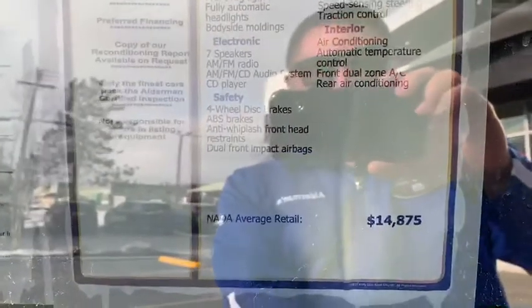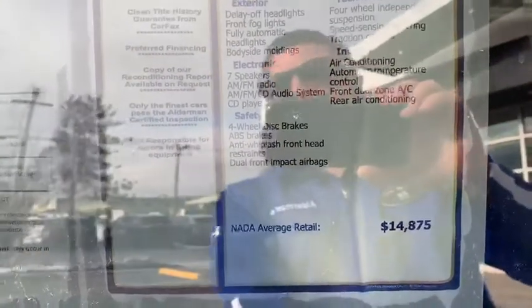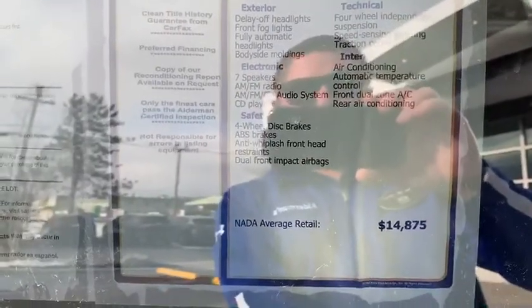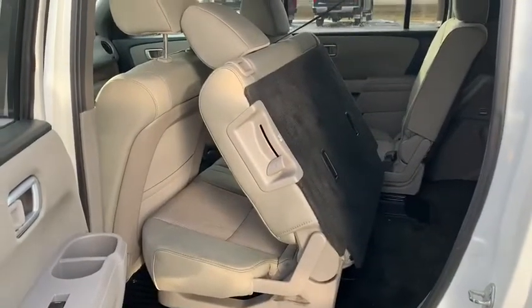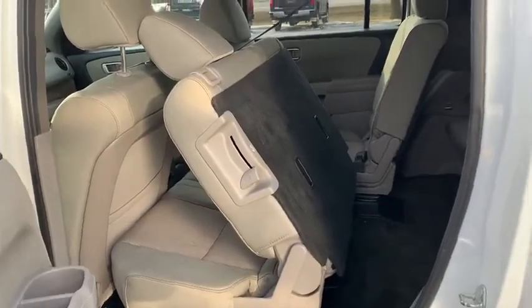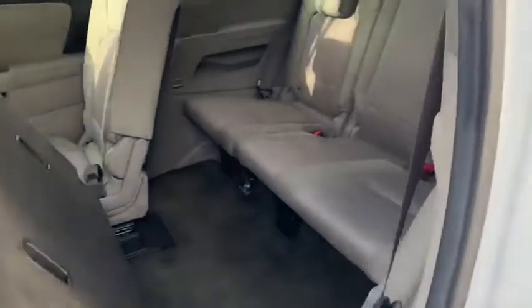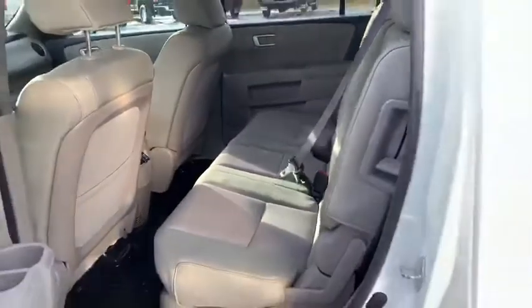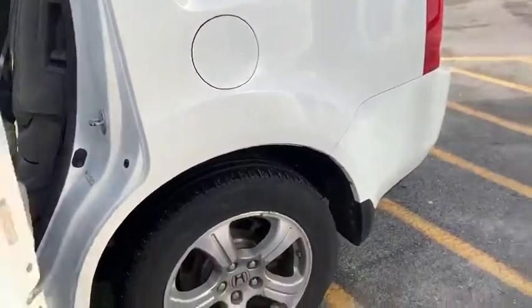The NADA average retail is $14,875 and we're selling it for $13,242, so quite a significant savings there for an eight-passenger all-wheel drive. I already have the seat pushed forward so you can see how easy it is to enter the back. As mentioned, it has an eight-passenger bench seat in the middle and bench seat in the back, giving you ample room for passengers.